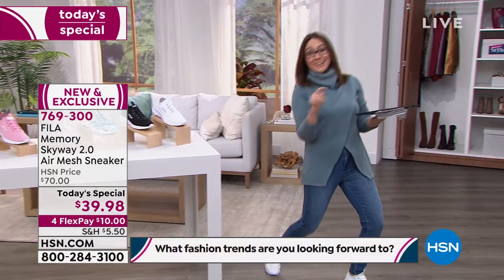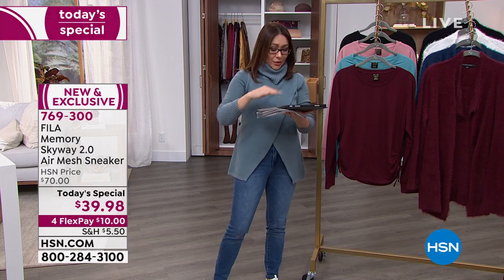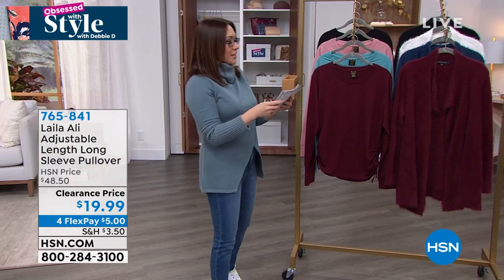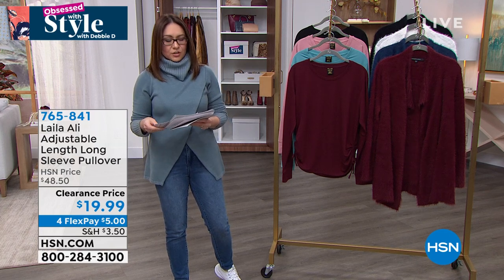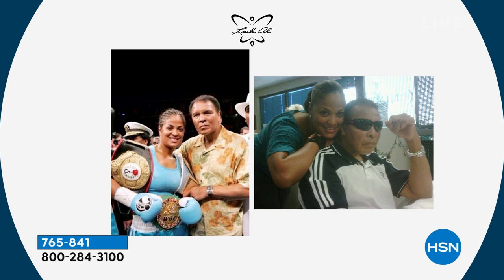Welcome to Obsessed with Style — I'm Tina Jennings, sitting in for Debbie D. The question of the day is what trends for 2022 are you looking forward to — answer on Facebook for a chance to win a $25 HSN gift card. Now turning to Layla Ali — a four-time undefeated boxing champion, mother, and daughter of Muhammad Ali — who has brought beautiful athleisure designs to HSN.